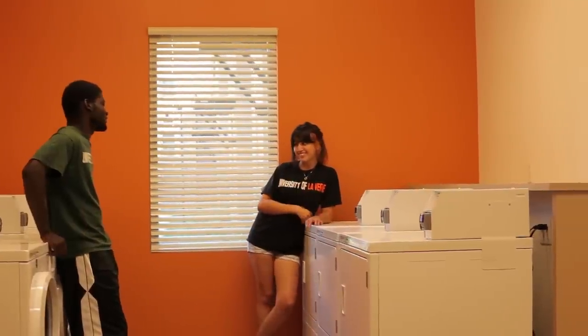The laundry rooms are actually state-of-the-art. When students walk in, they'll notice that they no longer have to use quarters, tokens, or buy a wash card to do their laundry. They will be able to use their debit or credit card. They actually will have an option to go online to see what washers and dryers are available, and the washers and dryers will text them when their laundry is done.